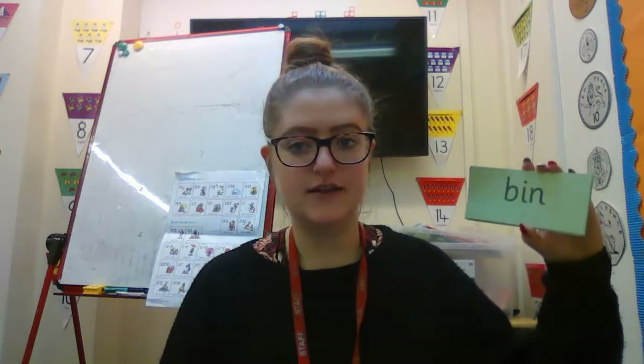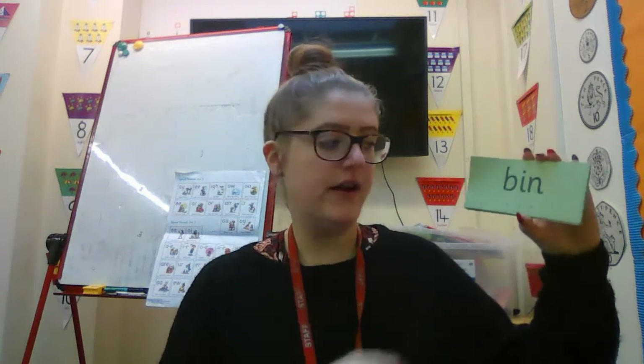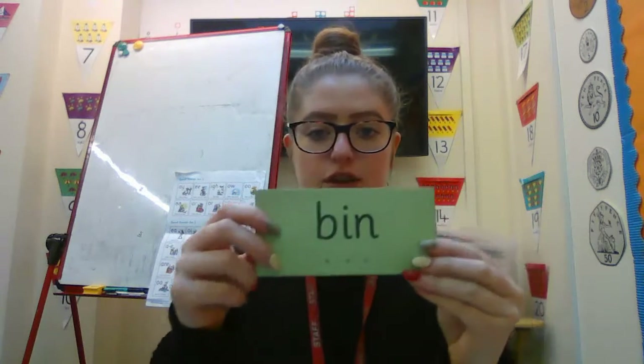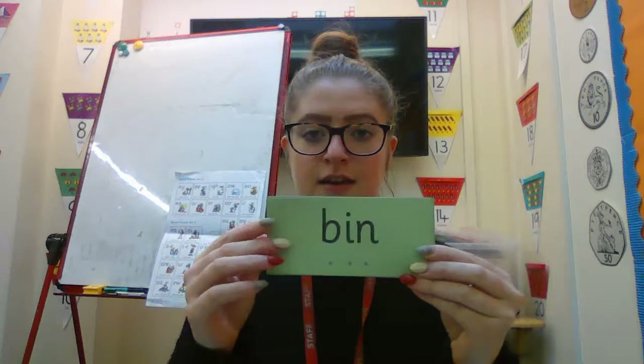So my turn first. Fred talk, read the word. B, I, N — bin. Your turn. Fantastic.